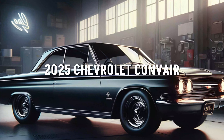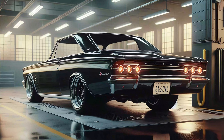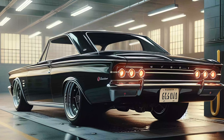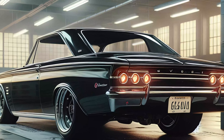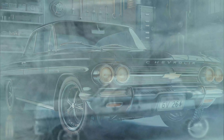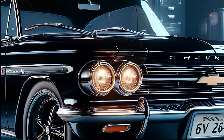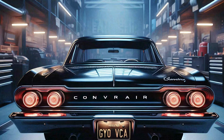So what's new in the 2025 Chevrolet Corvair compared to its predecessors? Aside from the obvious technological upgrades, the biggest change is the powertrain. The original Corvair was known for its rear-engine, air-cooled design, but the 2025 model opts for a hybrid engine in the front. This shift in engineering allows for more modern handling, better weight distribution, and improved overall performance.